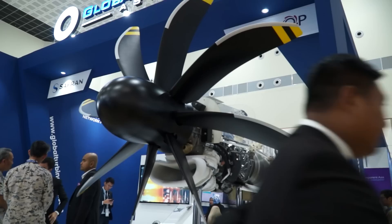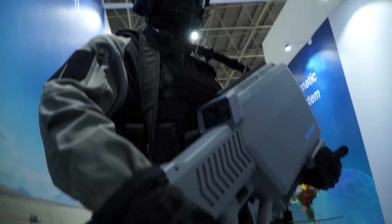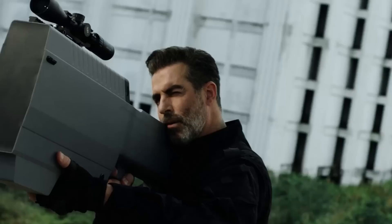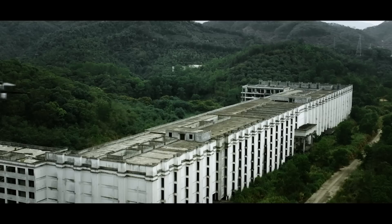Welcome to the SkyFand booth. My name is Alex, I'm the marketing manager from SkyFand, and here you can see our products. Here is our anti-drone jammer. We are not a single-product provider — we're a whole-system provider for the anti-drone system. Our anti-drone jammer has a unique detection and jamming feature combined in one unit, with a very long detection and jamming range of up to 3 kilometres. It's one of the smallest radars in the world with a detection range of 1 kilometre.